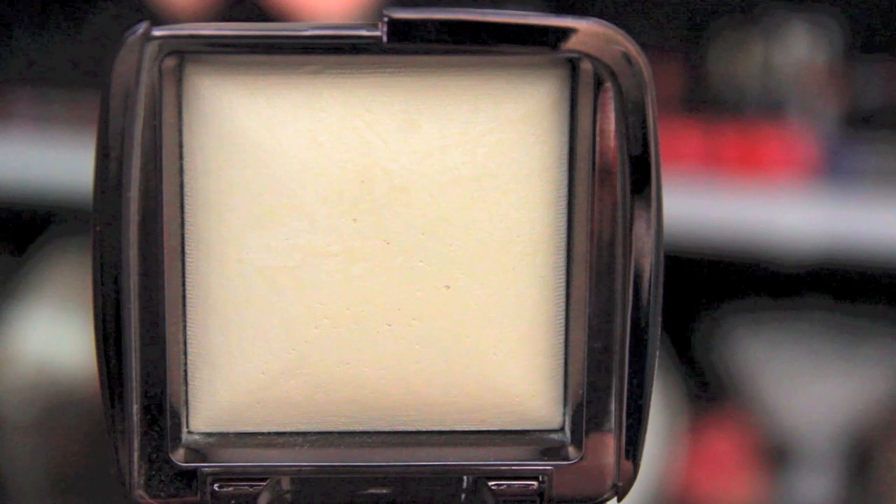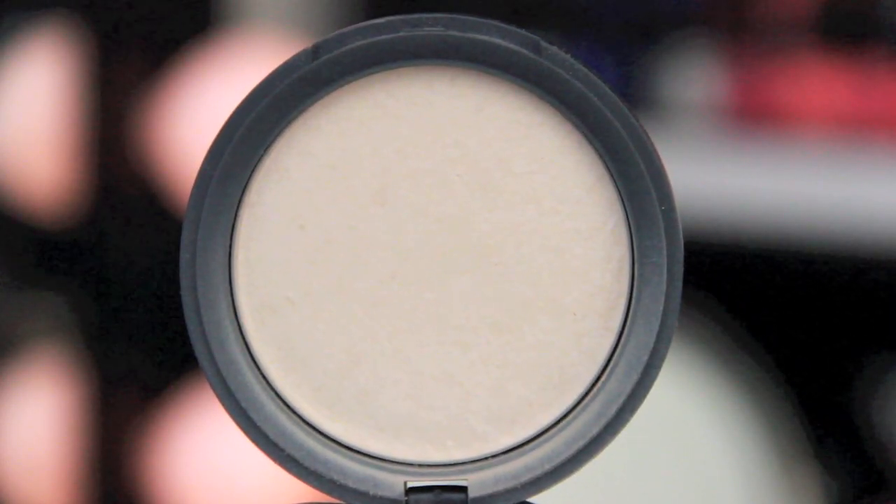In here I have the Hourglass Ambient Lighting Powder in Diffused Light, which has a yellowish tone to it. I set my under-eye concealer with this and I've really been liking it — I've only been doing it for about a week and it's been great. And my favorite Neutrogena Shine Control Powder, which is just to set everything. Absolutely love that — it's a must-have for me.